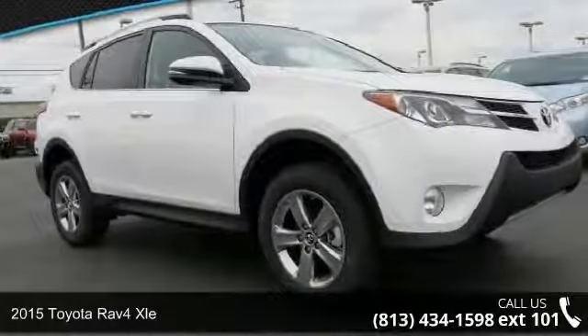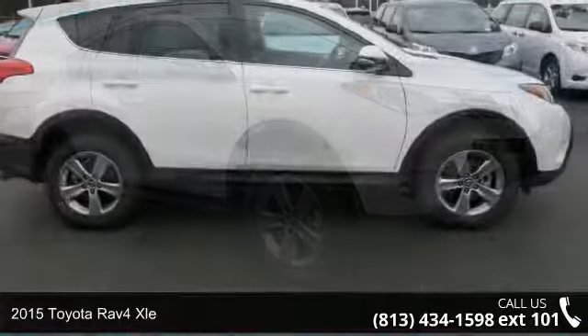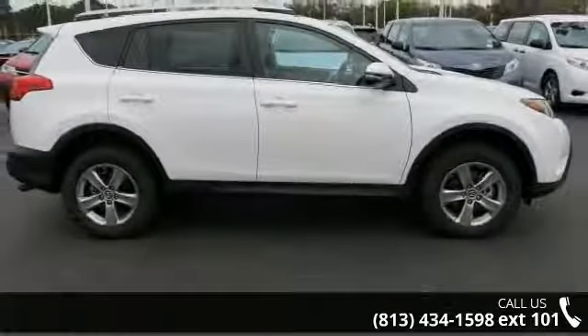Step onto the 2015 Toyota RAV4 XLE. If you are looking for a first-rate auto, this one could be yours today.